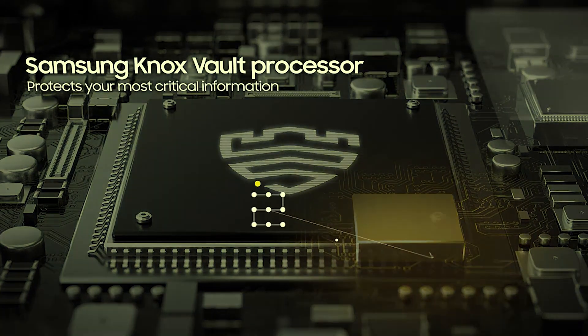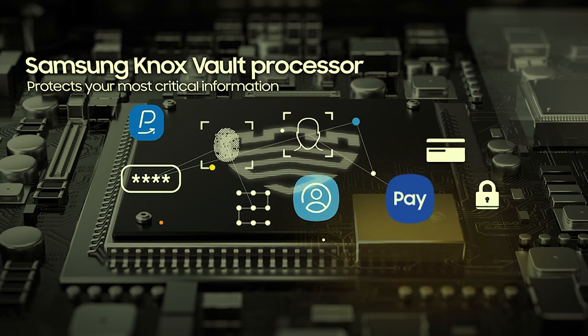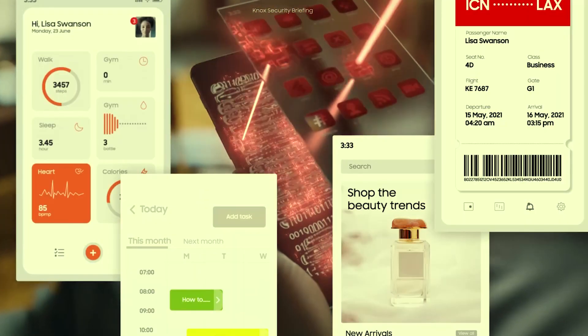In this video, we will explore the evolution of Samsung Knox, its key features, the benefits it offers, its data security mechanisms, and the real-world scenarios where Samsung Knox proves to be invaluable.